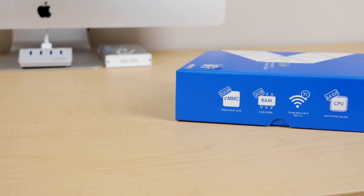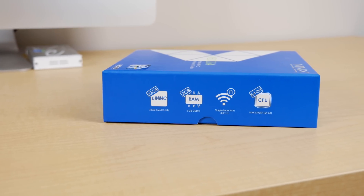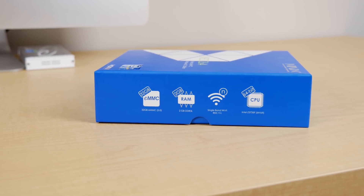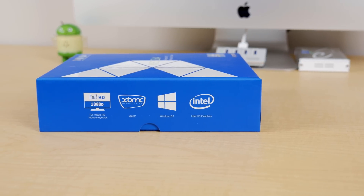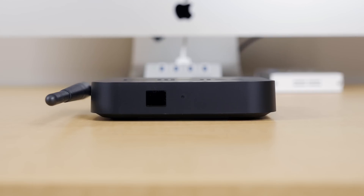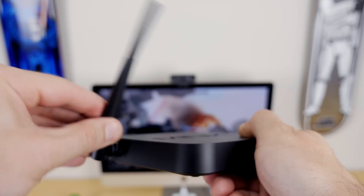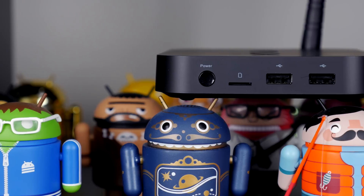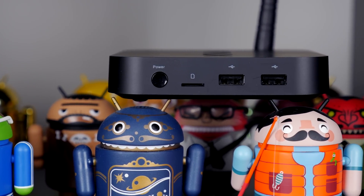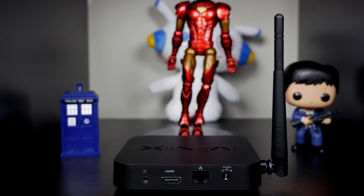Specs include a 64-bit Intel Bay Trail CPU with integrated Intel graphics, 2 gigs of RAM, 32 gigs of internal storage, Wi-Fi 802.11n, and Bluetooth 4.0. Looking at the unit itself, at the front we have an IR blast receiver, which doesn't really make a lot of sense seeing as it doesn't come with a remote, and beside that is the blue power indicator light. On the left is the Wi-Fi antenna, and on the right we have our power button, microSD card slot, and two USB ports. On the back is our 3.5mm auxiliary, HDMI, network, and power ports.